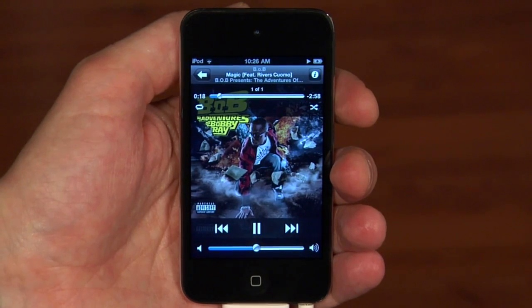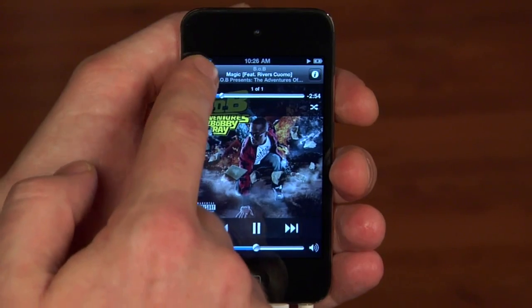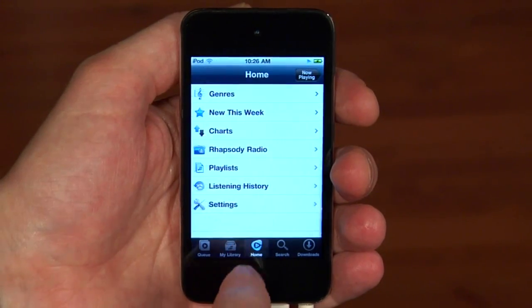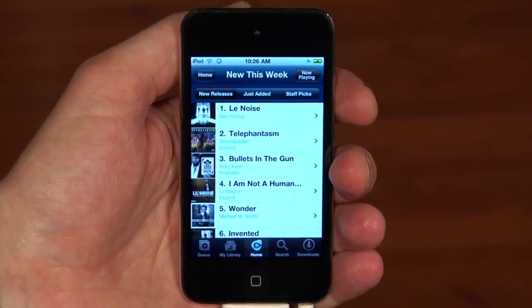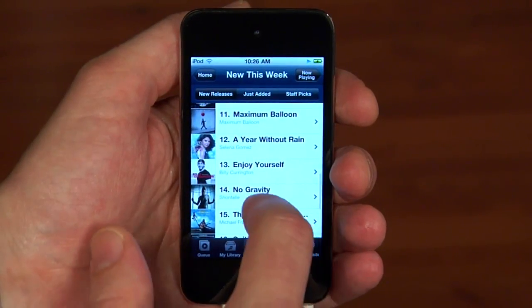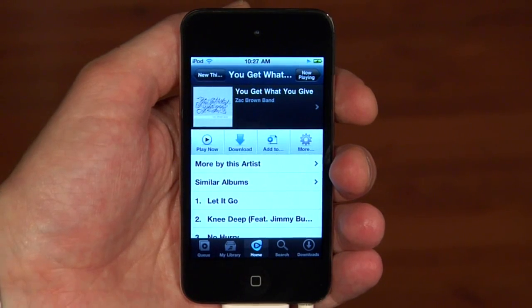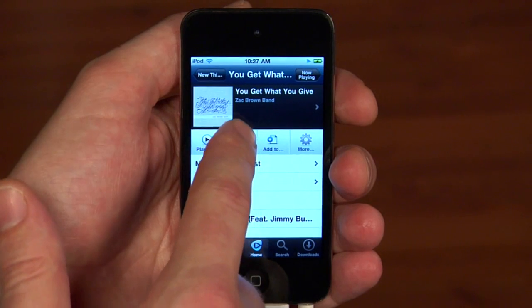Rhapsody also keeps me up to date with all the newest releases. So let's take a look at everything that's just come out. There are a bunch of new albums here, including the new one from the Zac Brown Band. I know I'm going to listen to this album a lot, so I'm going to go ahead and download it right now.